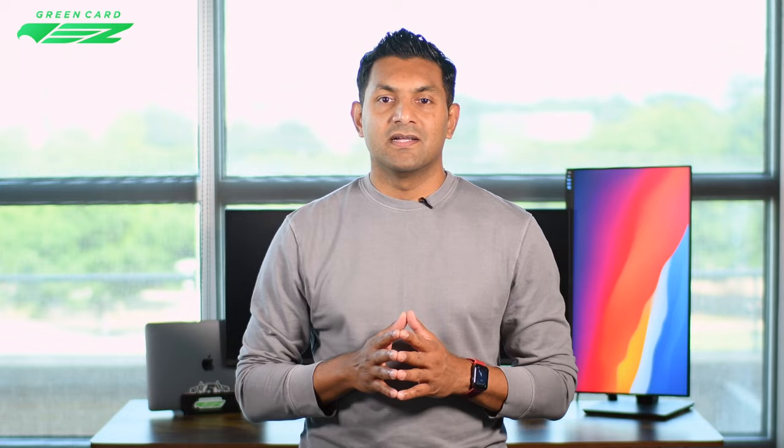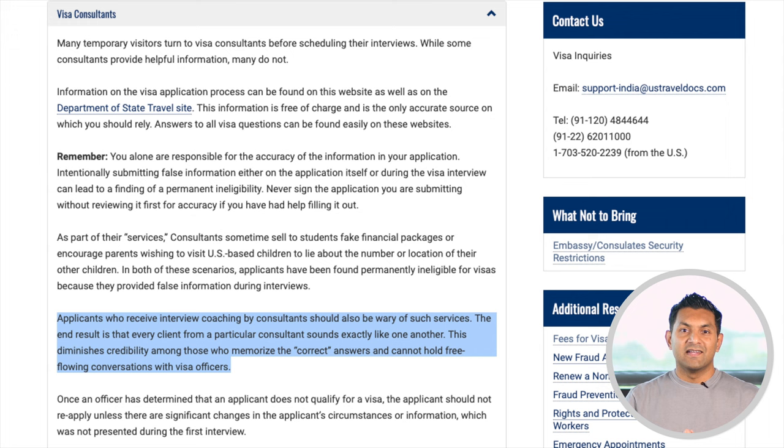Mistake number two: scripted answers. This is the biggest mistake that students make. You absolutely do not want to memorize your answers word for word — if you do, you will sound robotic. Visa officers can quickly tell when applicants repeat scripted answers. It takes you away from the natural conversation we discussed earlier and often leads to rejection. Since the questions are about you, your answers should be your own and personalized based on your choices and goals. The visa officers want to know you, so leave the scripted answers behind.